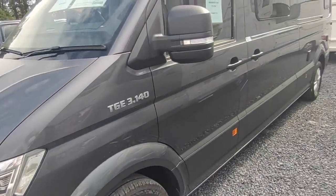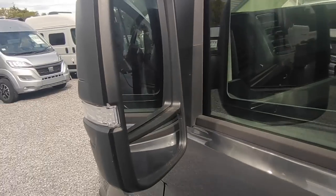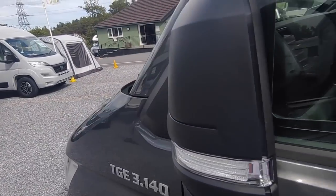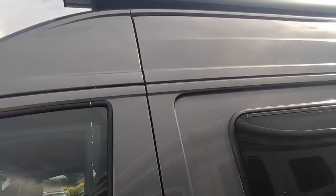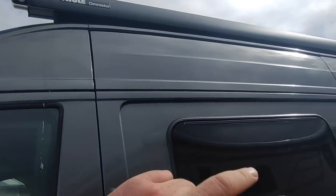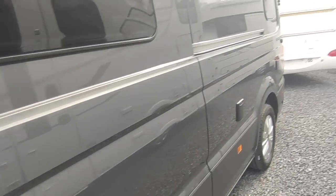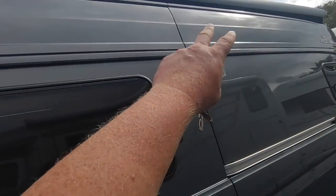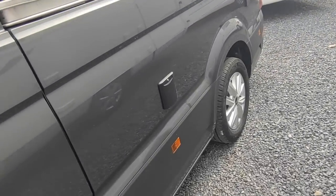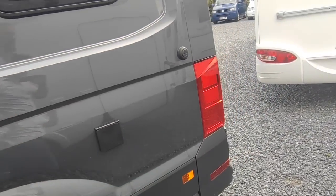Walking around the outside, we've got great looking headlights with daytime running lights, indicators built into the electric-heated, manually folding wing mirrors. We've got the optional full-length Omnistor awning with specialist brackets — the MAN is quite a curved van and needs this special bracket, which actually looks pretty good. We've got the fresh water fill-up point, underslung fresh and waste water tanks, and the main hookup.